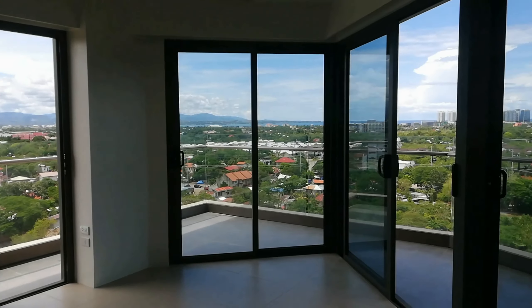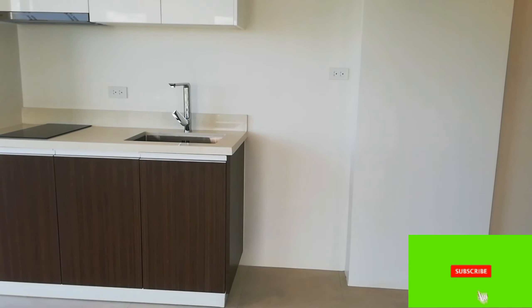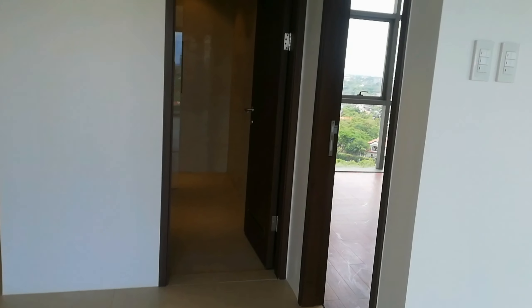Basically this will be your main living area. In the middle will be your dining. To my right is your integrated kitchen, and also to my right is your bathroom en suite and the bedroom, which we're going to check later on.